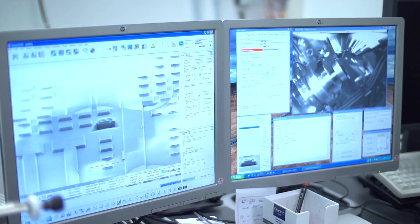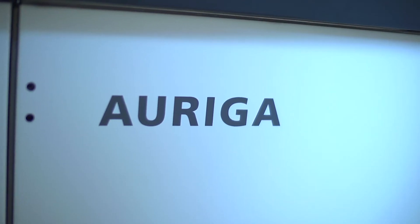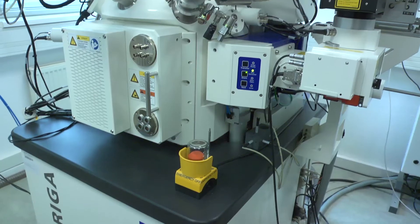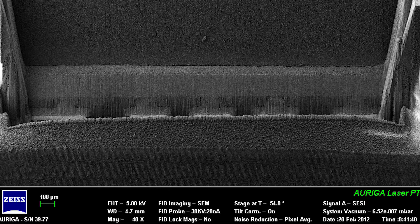Eventually the task is to do some target preparation, and that's where the focused ion beam enters the scene. We use it to get as close as possible to the defect. With the currently available equipment, we can help our partners solve their problems — we can isolate the fault and find the root cause of failure.